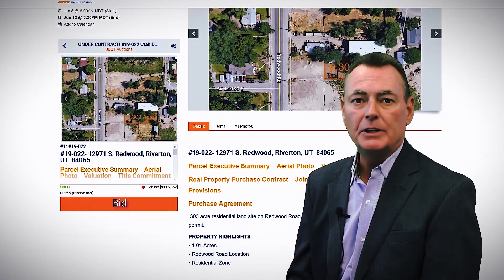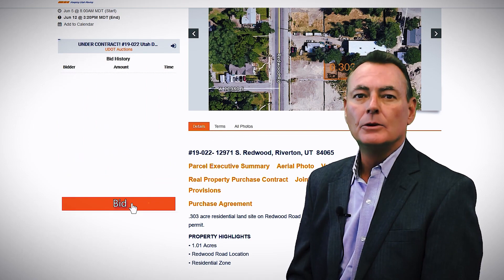The broker is not required to bid for the client or prepare the purchase agreement. We ask that the broker assist the client with due diligence and value range price points.